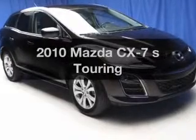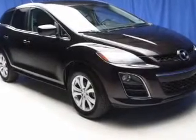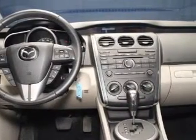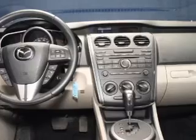Imagine yourself in this 2010 Mazda CX-7. This is the set of wheels you've been looking for. The powertrain includes all-wheel drive with an efficient four-cylinder engine connected to a smooth-shifting six-speed automatic transmission.